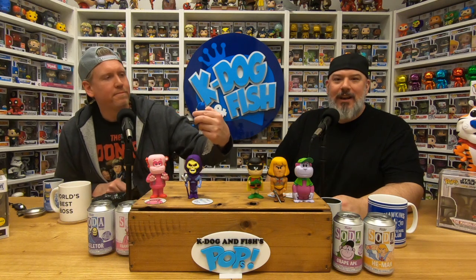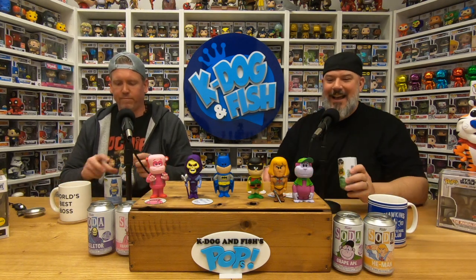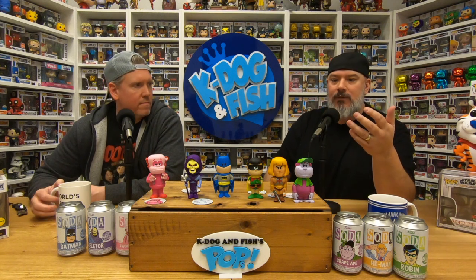Okay, we'll look at the little pog inside after. We gotta pull one chase — come on! I got the common Robin, and I got common Batman. We had a one-in-six chance with those sealed cases — more chances for you guys. We got all commons from the ones we pulled, so that just means there's more chances of chases for you guys when ordering these cans from us. We still have all these characters in stock online.